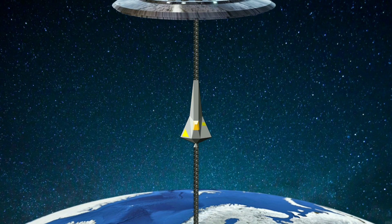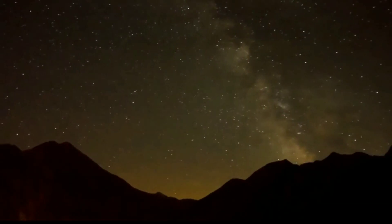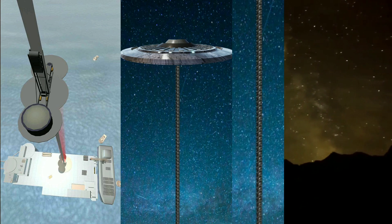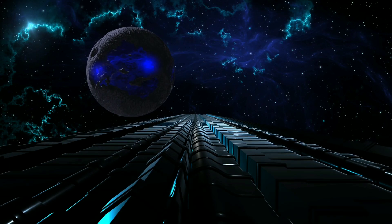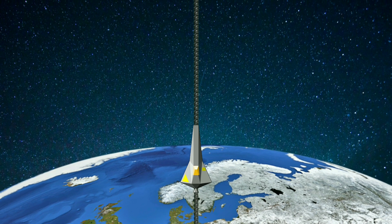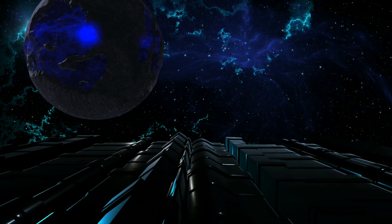A giant structure like this cannot be supported by only a base in the ground — it must be supported from space. This is called the counterweight, which can be a geostationary space station that moves at the same speed as Earth's rotation. The centrifugal force provided by the rotation will pull the tether from above. A full space elevator will have four major parts: the ground base, the counterweight, the tether connecting them, and the climber that climbs the tether. With current technology, it is possible to build three of these parts — but the tether, which is the most important part, requires material about 100 times stronger than steel and much lighter. If the tether breaks, it can cause catastrophic problems, so we have to get it right.